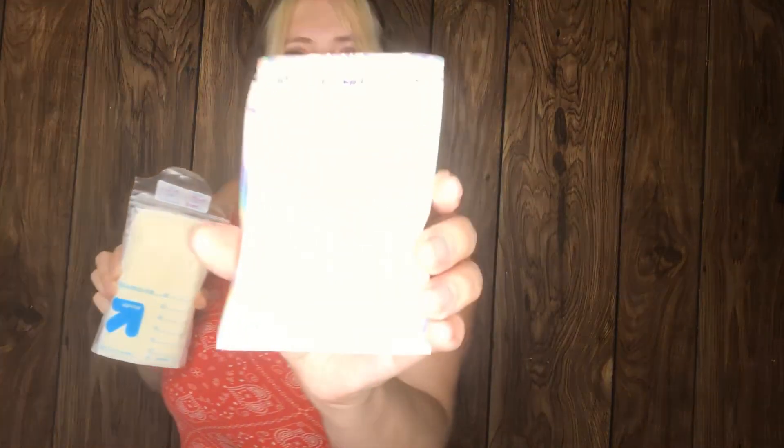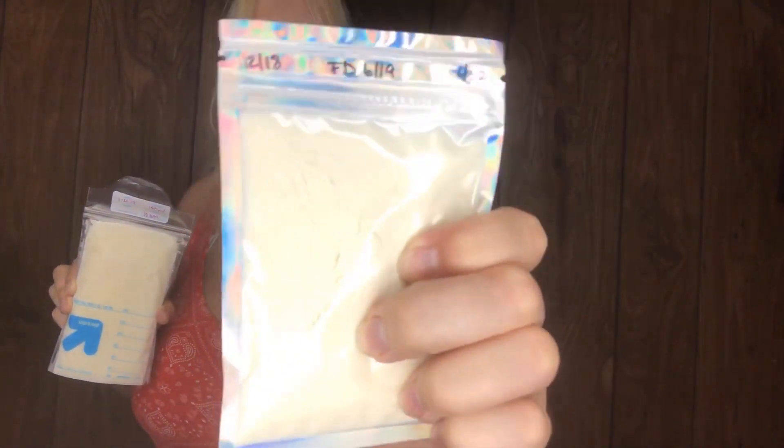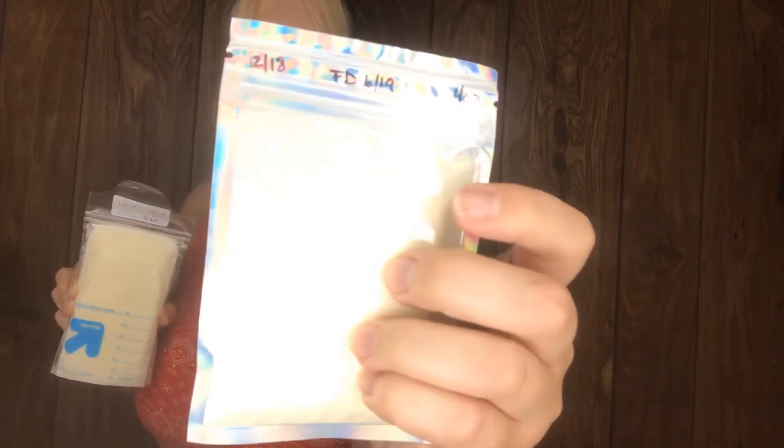Freeze-drying breast milk is super cool, but there's not a lot of people that do it and it's not exactly super well studied. In this video series, I'm going to show you how to turn this frosty goodness into this powdered, shelf-stable, long-term storage breast milk.